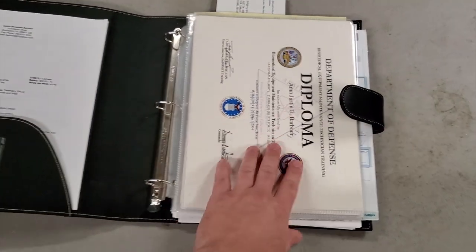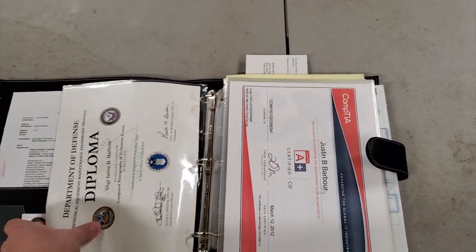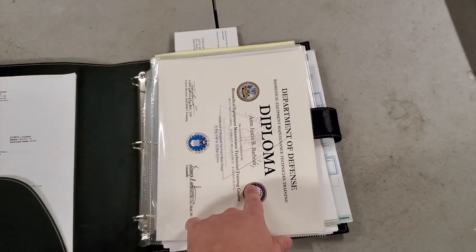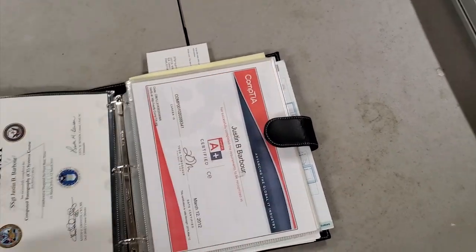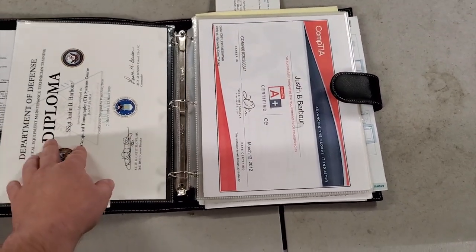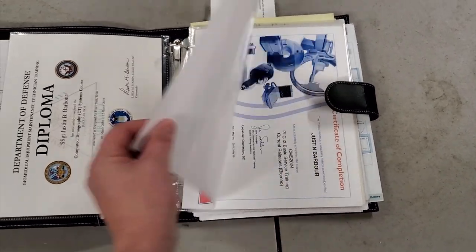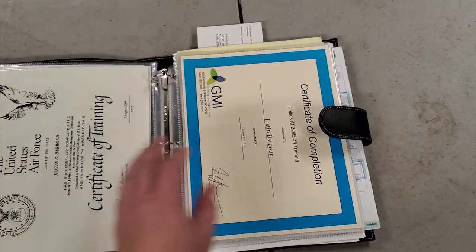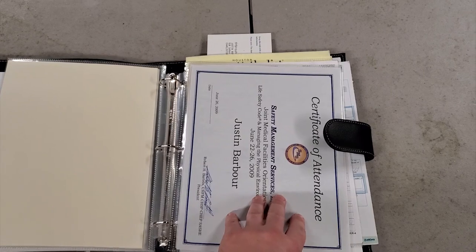In your training documents, you want to have your degree or diploma first — the most important one, which is my biomed training diploma. Then as you go down in importance, they're all in plastic sleeves, nice and protected. You can see this isn't even all my training documents because I need to get some more plastic sleeves, but you can see how it flows.